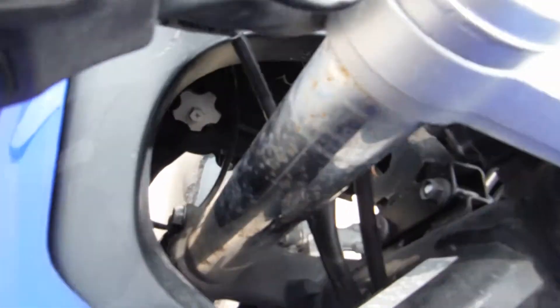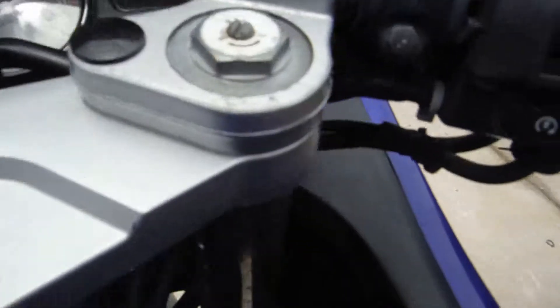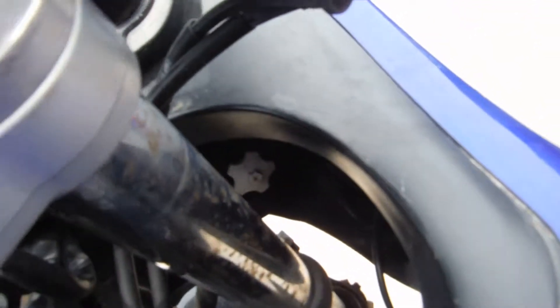The bike has been sitting for a little while, so it is starting to have some pitting up here on the top of the fork tubes, and the fork seals may need to be replaced.